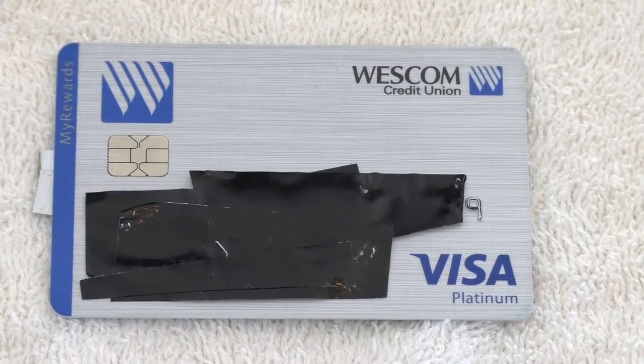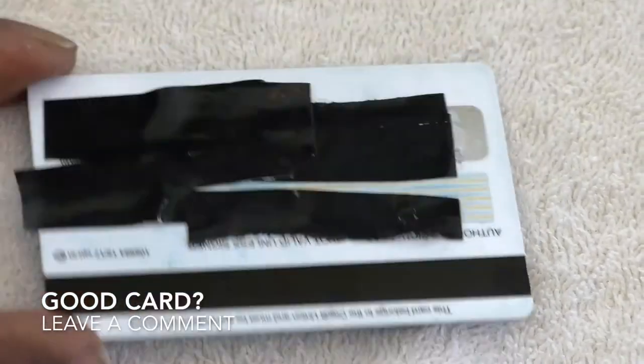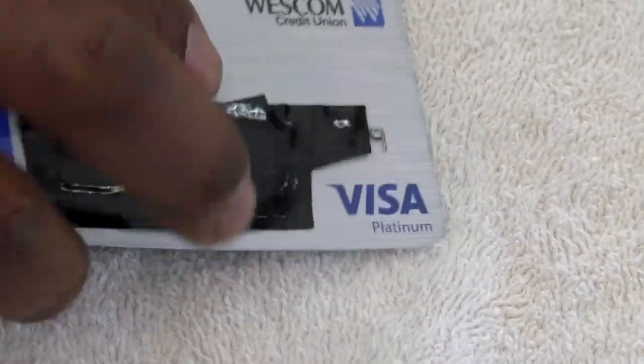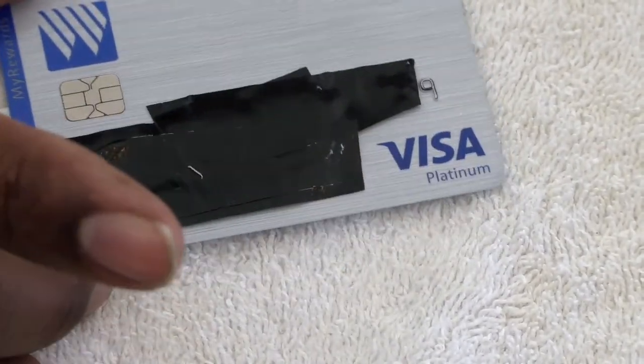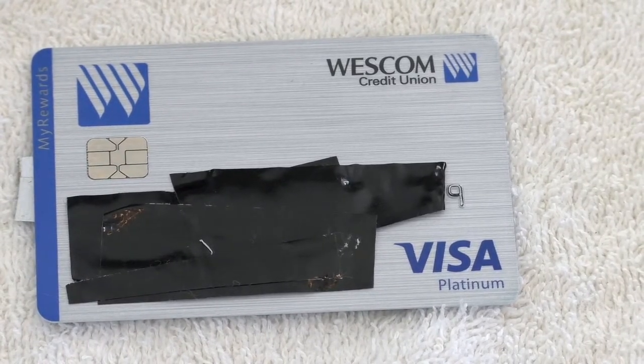It does have the chip on there, which is what everybody is using now. It's a standard card — there's nothing special about it, it doesn't look any different than any other card out there. It's all that flimsy plastic and the numbers are going to wear off soon, as opposed to some of the more sturdy and durable cards.